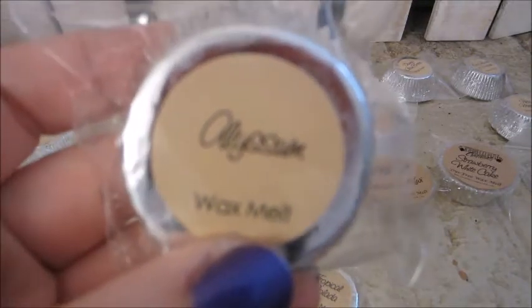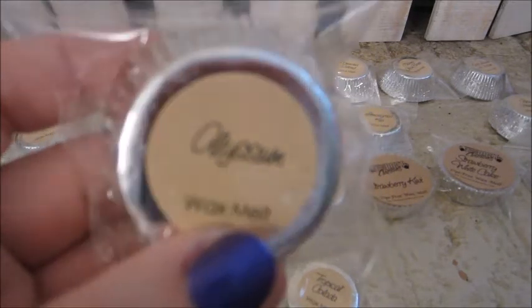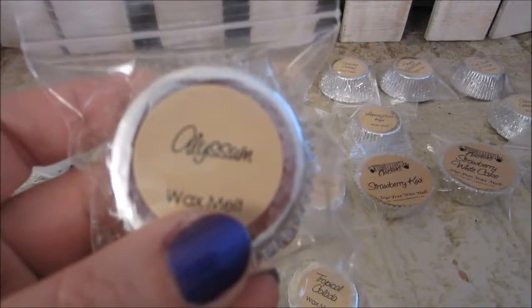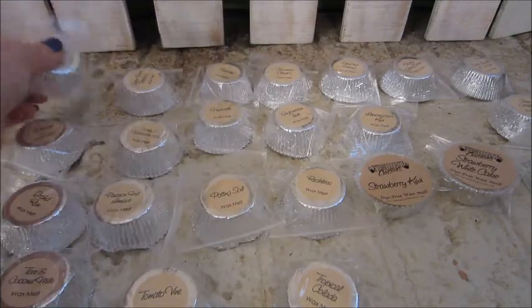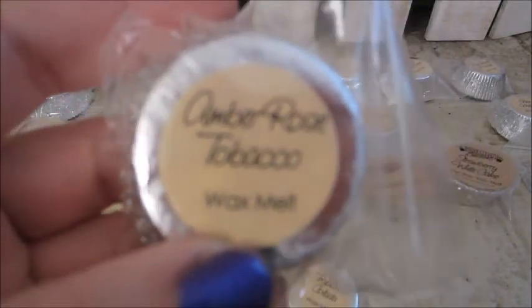This is Allisum. It's a romantic fragrant Allisum flower in bloom. This one here is Amber Rose Tobacco.